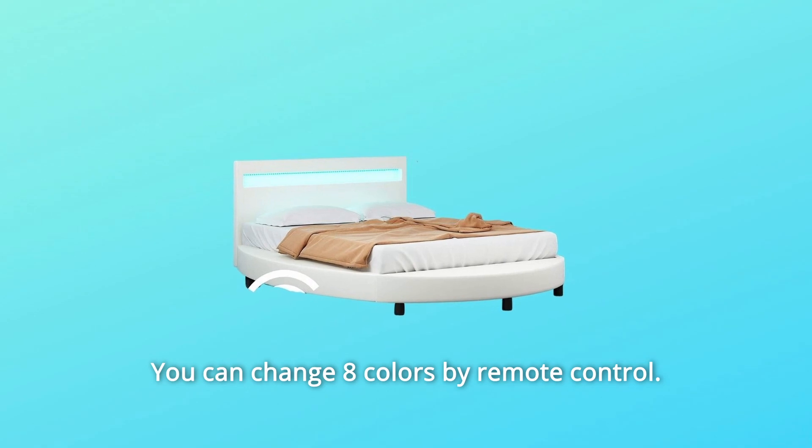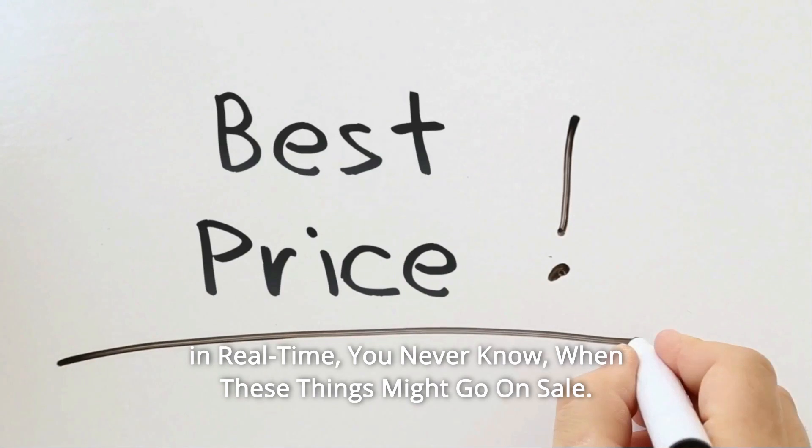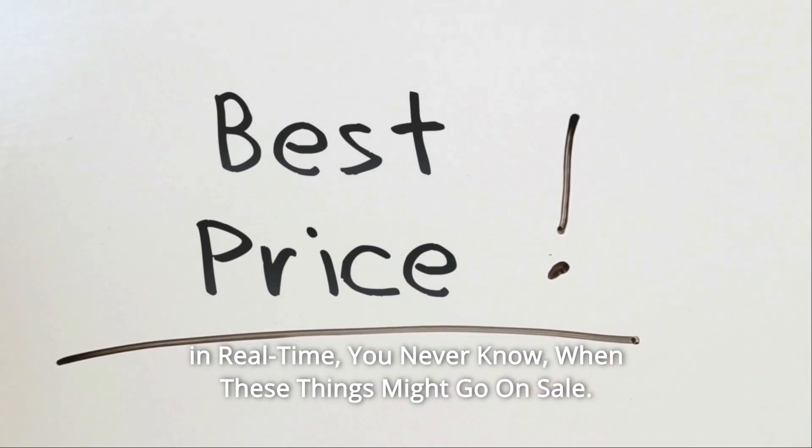You can change eight colors by remote control. Check the link in the description below to get the most updated price in real time — you never know when these things might go on sale.